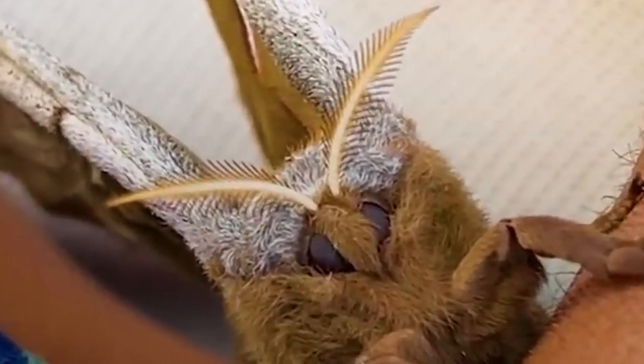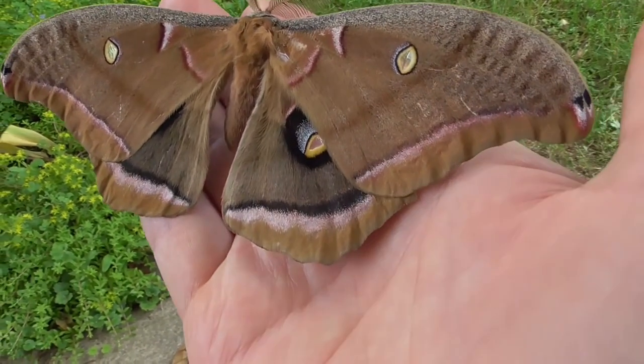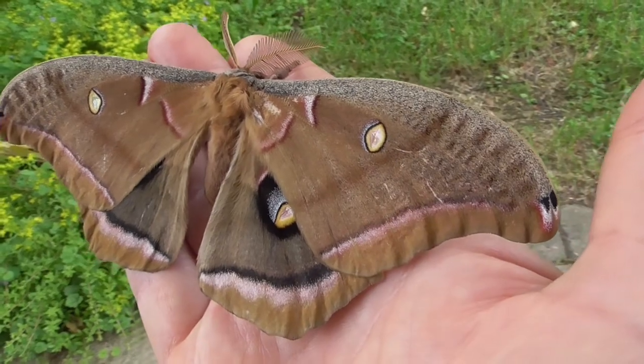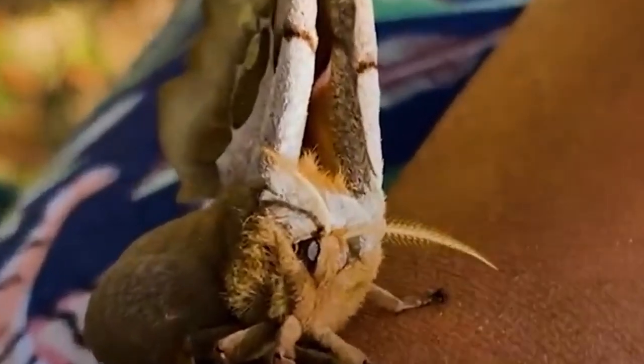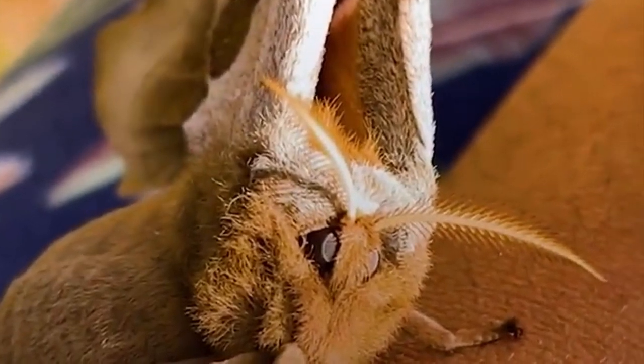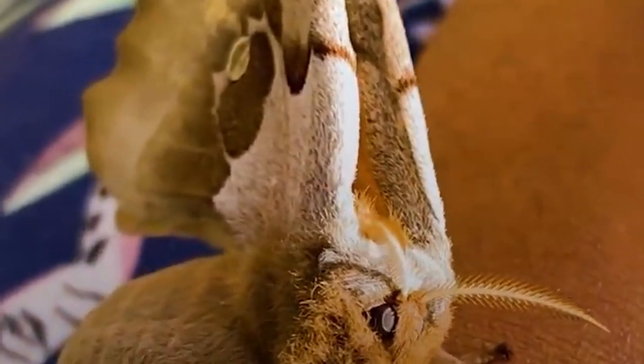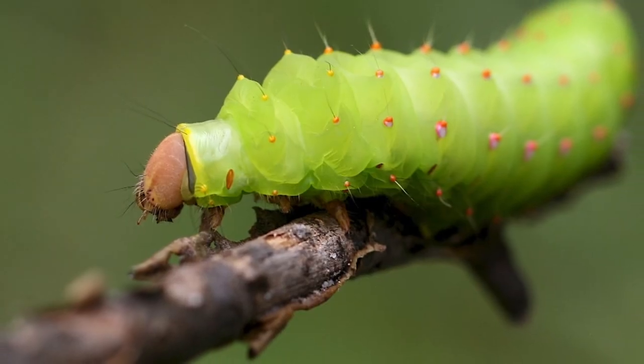The silk produced by the Polyphemus moth is not commercially valuable, as it is difficult to extract and the cocoons are not large enough. These moths are often used as model organisms in scientific research, particularly in the study of the effects of light on insect behavior.